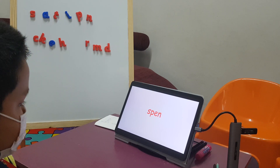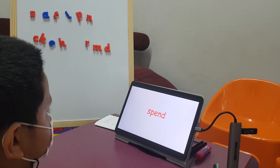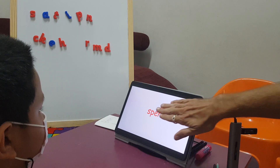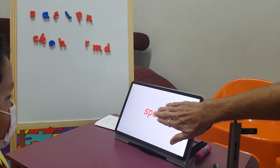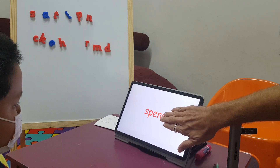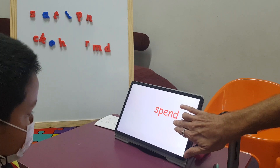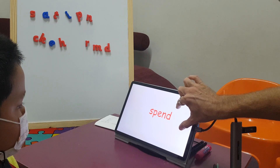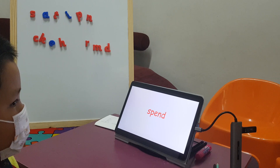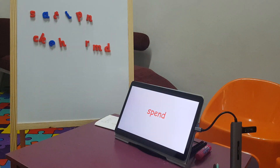Consonant cluster — we'll break it down. Can you do that one for me? Sp. Sp. Good. End. Sp. Sp-end. Sp. High fist bump! Very good.